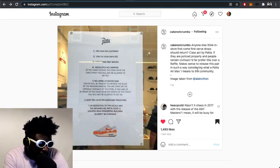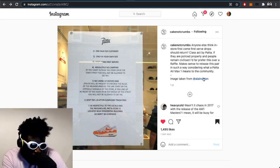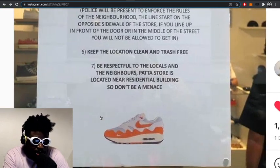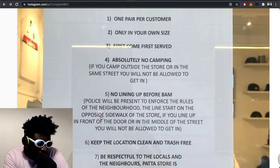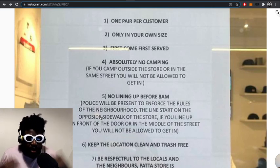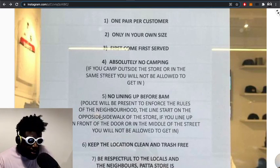Big up Cake Not Crumbs — someone posted asking whether in-store first come first served drops should return, calling Patta a class act if the drops are policed properly and people remain civilized. Far better than a raffle, and it makes sense to release this pair this way given what the Patta Air Max means to the community. Here are Patta's rules for the in-store release: one pair per customer, only your own size, first come first served.